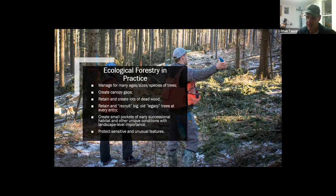Specific goals at Andrews include releasing red and especially white oak — cutting competing trees to allow oaks to expand their crowns and produce more acorns for wildlife. We're going to create pockets of young regeneration adjacent to deer wintering areas so deer wintering at Andrews have browse nearby. We'll create conditions for red and white oak and white pine regeneration by creating groups — small pockets of cleared trees that simulate a wind microburst or small-scale disturbance — and scarify the soil to scuff up the top layer. We'll also leave tops high to provide browse protection from the high deer population.